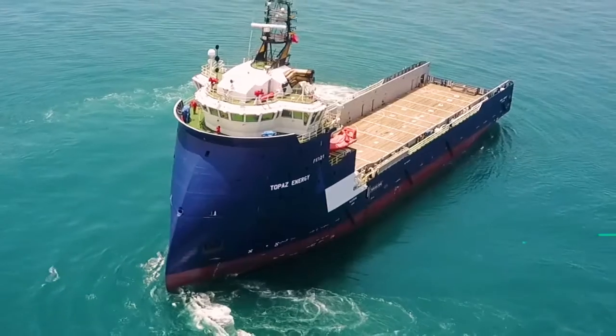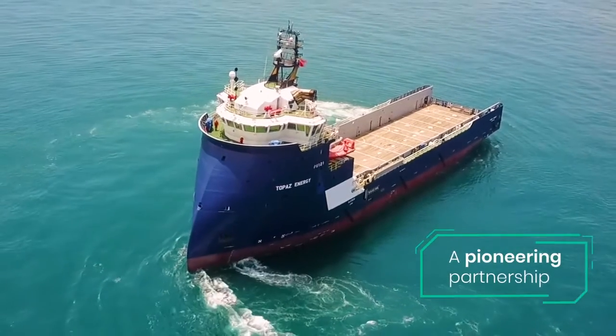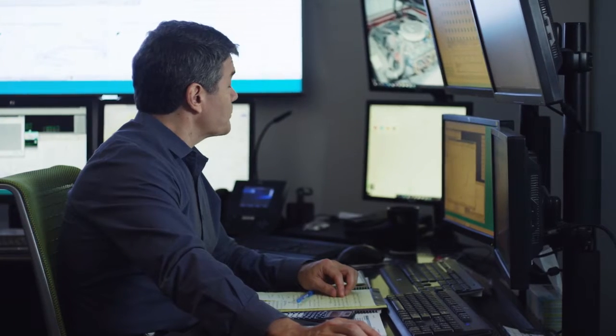We're very proud of our collaboration with P&O. We are, as Baker Hughes, an energy technology company. P&O are focused on driving digital technology in the marine space. So we're very pleased with what the potential outcomes are with this collaboration.